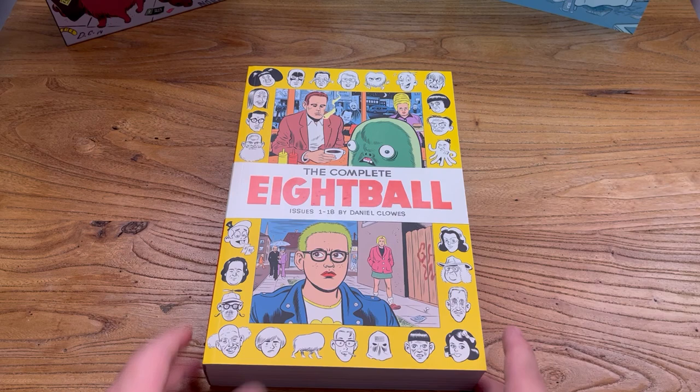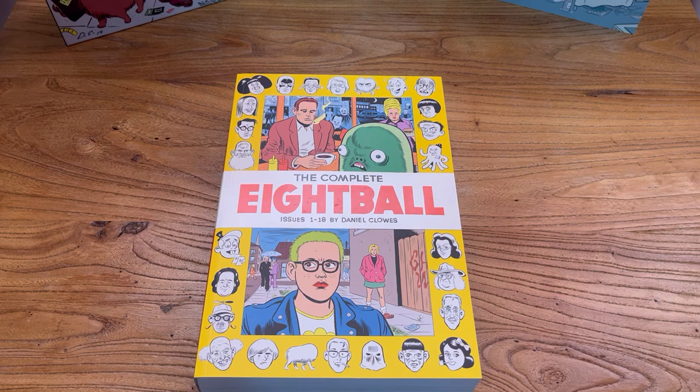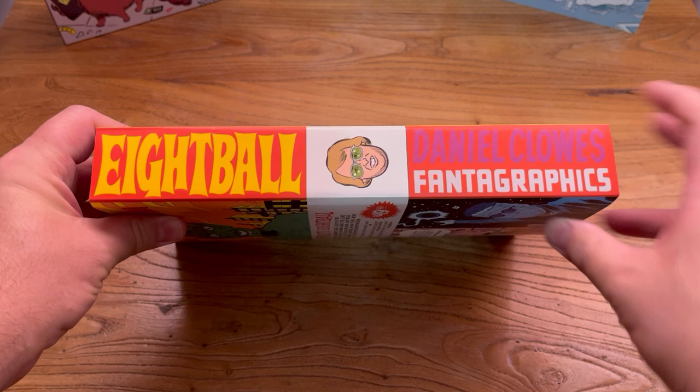This is the Complete 8-Ball. It collects issues number one through eighteen. This is a paperback edition of the book by Daniel Clowes and it's got a new cover design and artwork, because this has been previously released in another format which I'll show off here in a second.